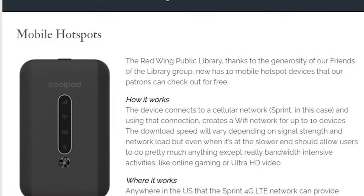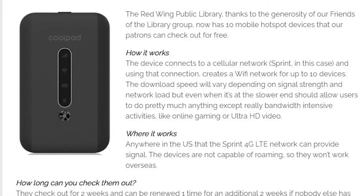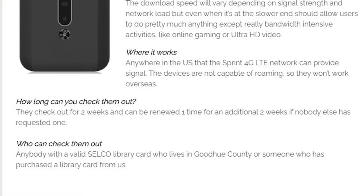What else can you get with your library card? You can get a Wi-Fi hotspot. We have ten available here at the library. They are for use with Sprint Mobile and it's Wi-Fi on the go. To get your name on our list, just give us a call. They are hot and they're flying out the door.